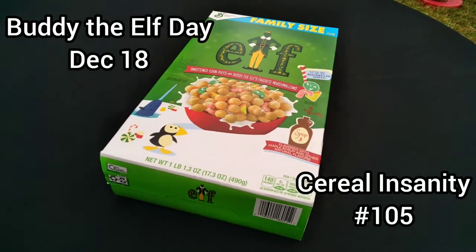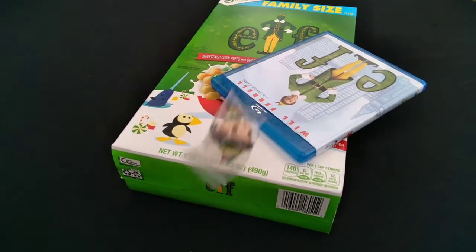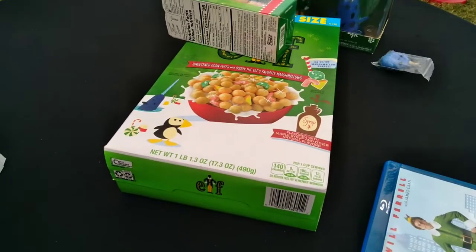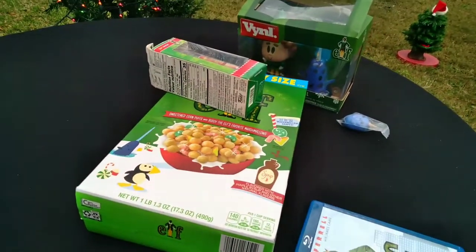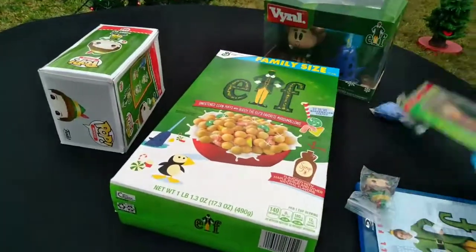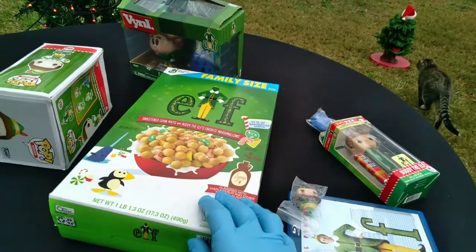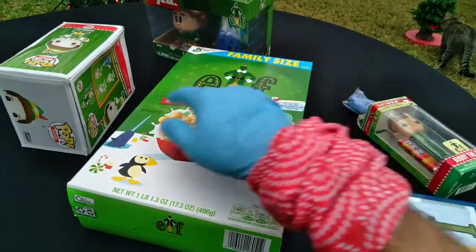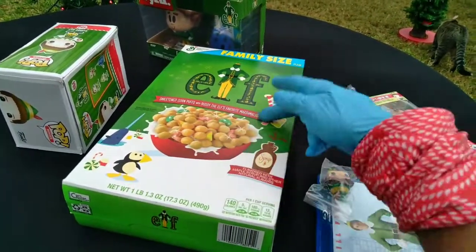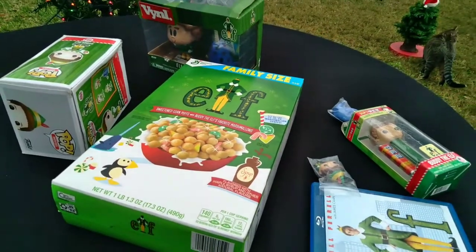Now, I hope you share my affinity for Elf culture, because we're going to get into it. Brand new General Mills Elf Cereal — new marshmallow shaped sweetened corn puffs with Buddy the Elf's favorite marshmallows. Flavored with maple syrup. Interesting.